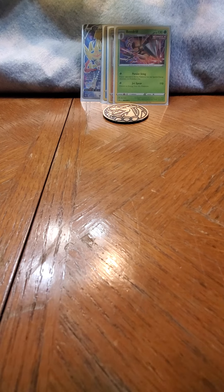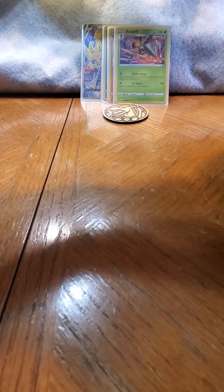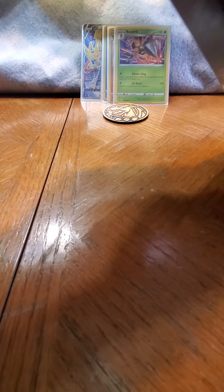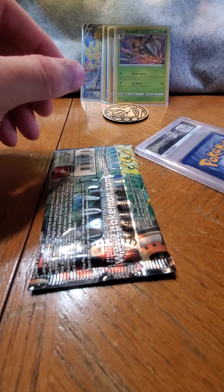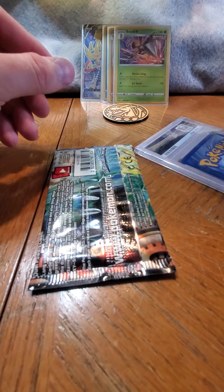Okay let's see here - let me try not to show what it is. Alright, so here we go, take it out. PSA graded - does it say PSA graded? I don't think it does. And there's the pack and it says graded - that's cool.